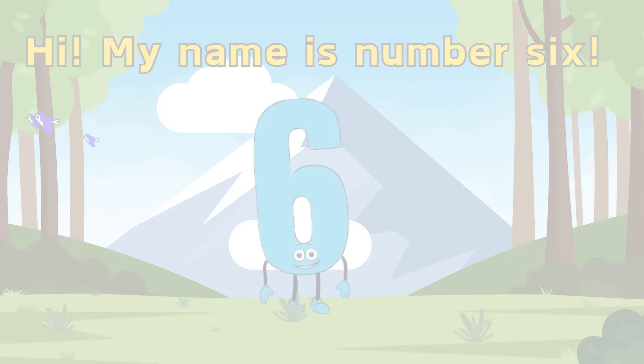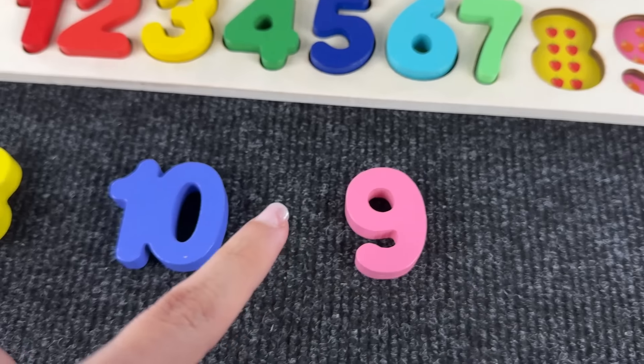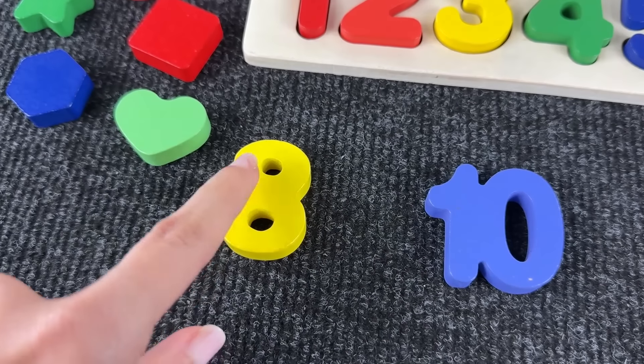Oh hi, number six! Next is the number seven — let's see. Not there, maybe here. Yeah, you're right, it's the number seven! Hello my friend, I am the number seven.